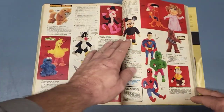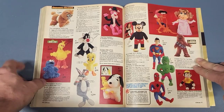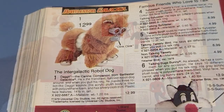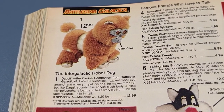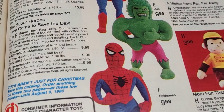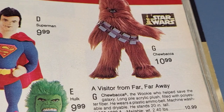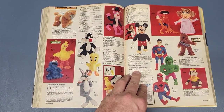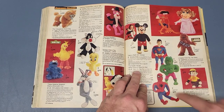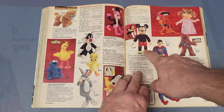Next page is 401. I thought this was cool — I did not know they made a Daggit doll from Battlestar Galactica. There's that Chewbacca doll again at $10.99 in this one. There are some cool Muppets and superheroes too — I remember wanting those but never getting them. I did get the Chewbacca doll though.